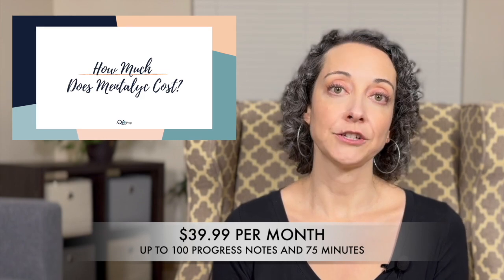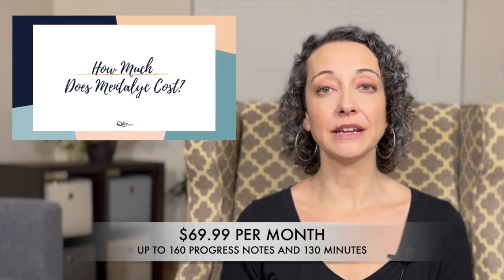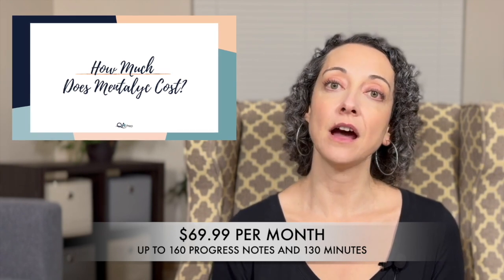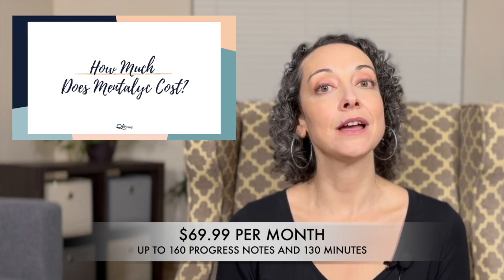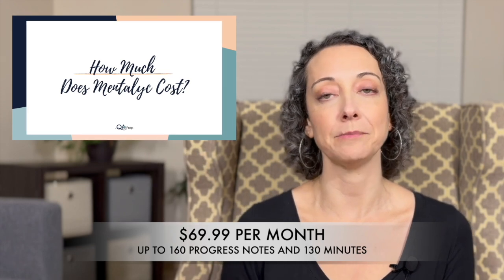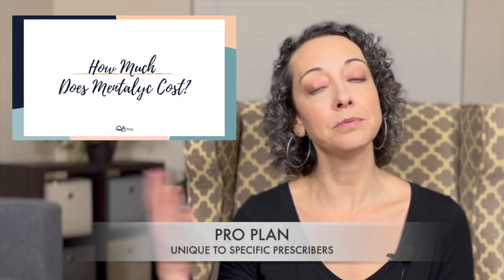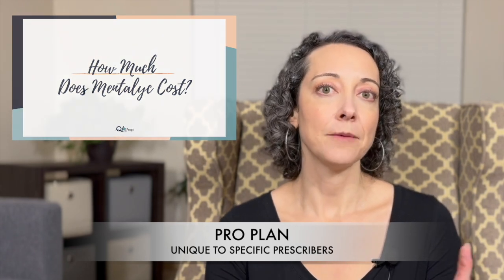So how much does it cost? The least expensive plan is $39.99 a month, and in that plan you get up to 100 progress notes each month and can record sessions for up to 75 minutes. The next plan is $69.99 a month — you get up to 160 progress notes, additional templates including templates for couples, groups, and kids, and you can create custom templates. In that plan you can record up to 130 minutes in one session. There's also an additional pro plan for prescribers who see a lot more clients more frequently but for much less time.